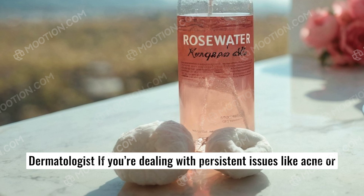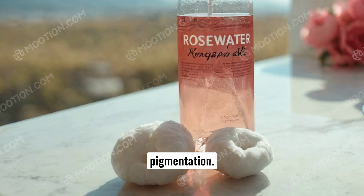9. When to see a dermatologist: if you're dealing with persistent issues like acne or pigmentation, seek professional treatments like deep facial cleansing or chemical peels.